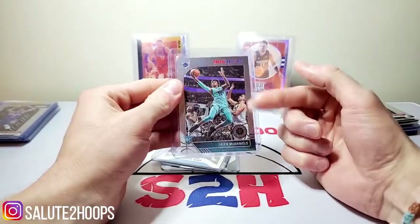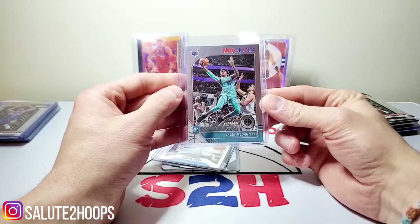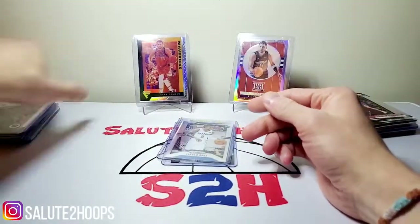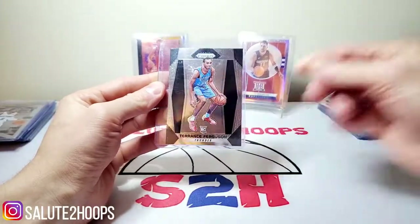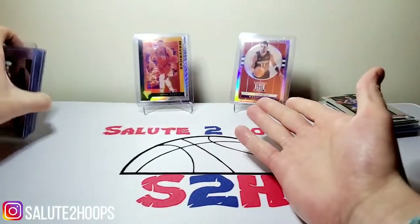Jalen McDaniels is the other player I was talking about with Jared Vanderbilt. Charlotte's got a nice little young team going on. I think Jalen McDaniels has some potential on that team and in the league. Another Jordan Bone rookie prism, and then I picked up the Terrence Ferguson prism rookie as well. That was for the first shop.